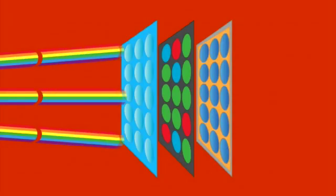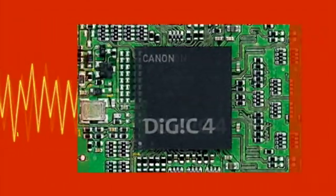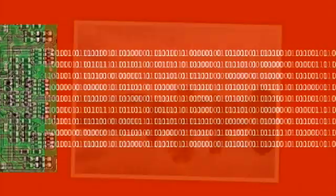So, the brighter the light, the greater the electrical signal used to record it. With millions of these tiny light-meters combined onto a silicon chip, a scene can be captured, and the camera then converts this to produce a photograph.